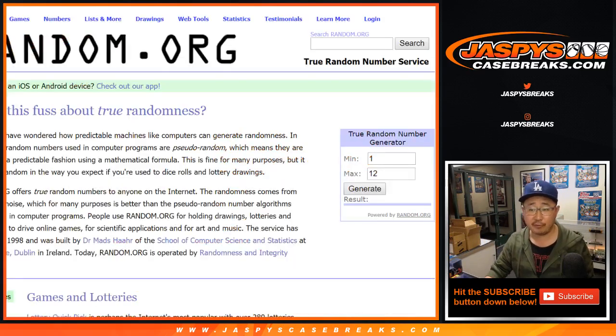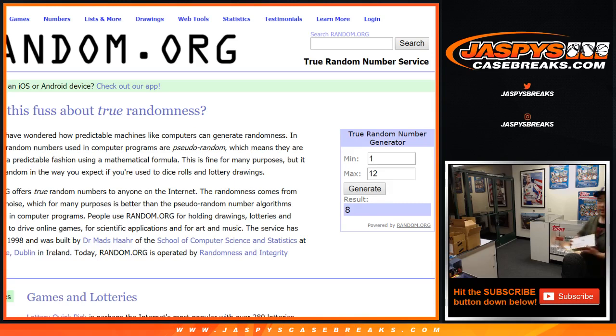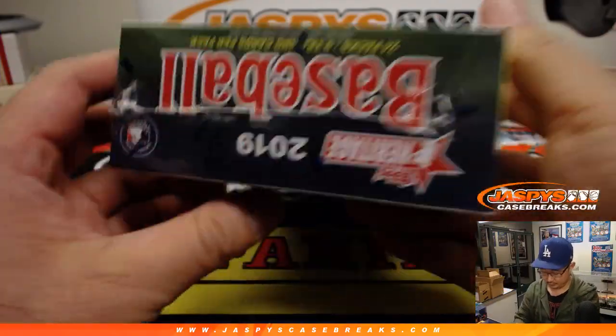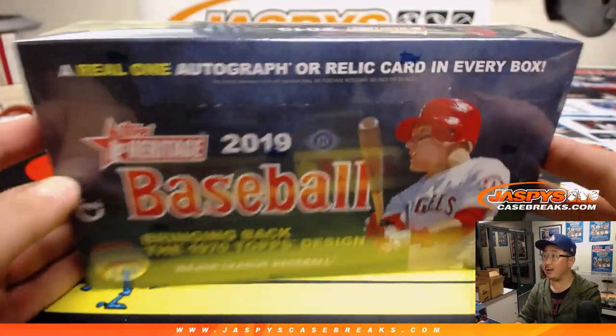We opened one yesterday from a fresh case. If you saw the video from yesterday, I numbered all the boxes. So we're going to generate a number from random.org — thanks to random.org. We did box eight. Box eight, 2019. We get one autograph or a relic card in every box.